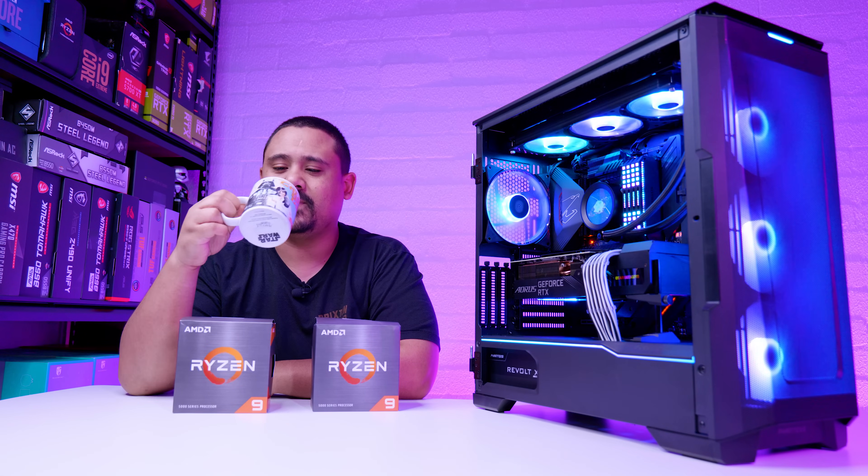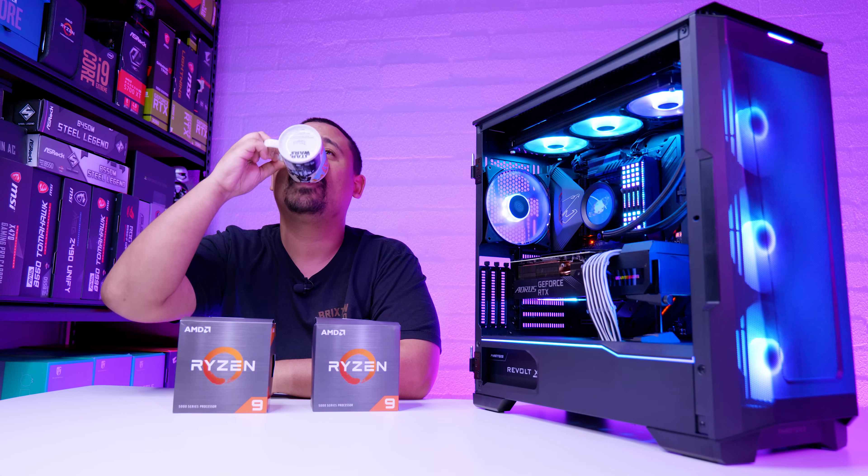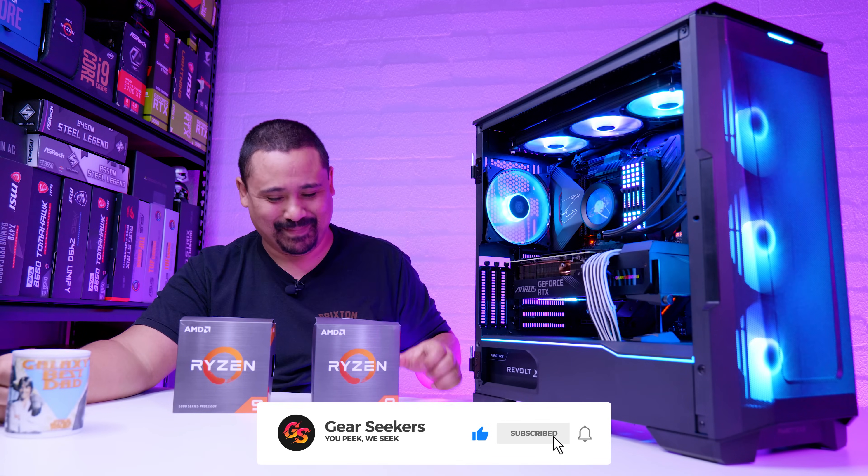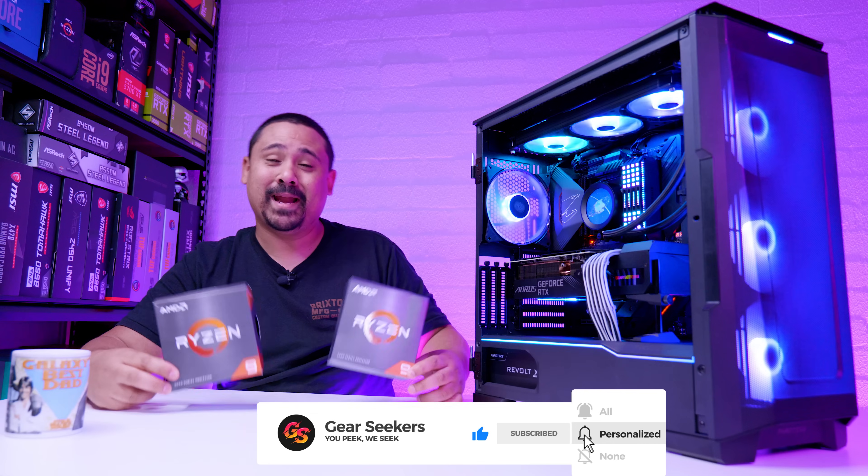Hey Gears Seekers, I'm Nick. This is my empty coffee cup gag because I've done this so many times that I finished the coffee — well, the coffee in the coffee cup.